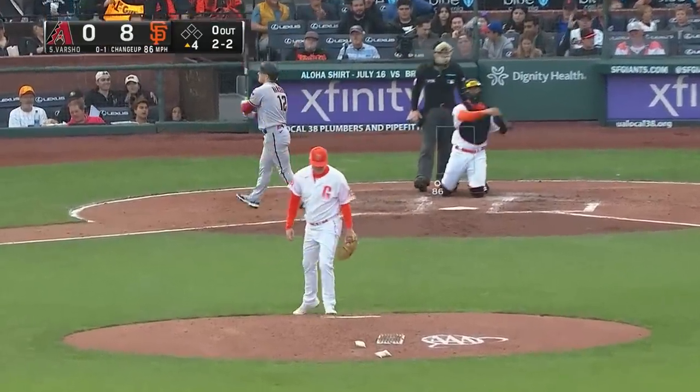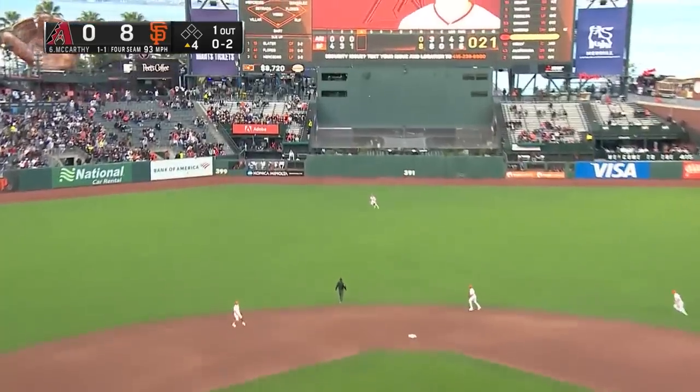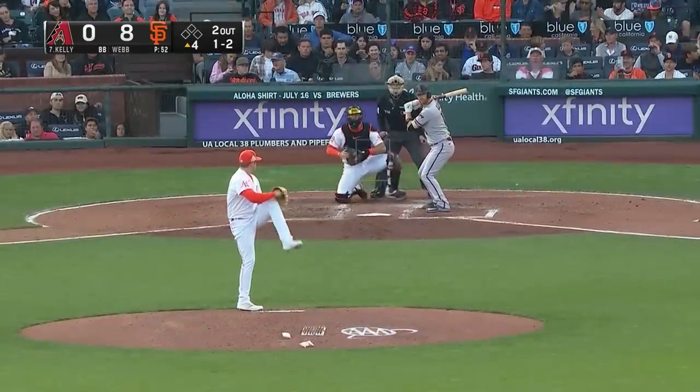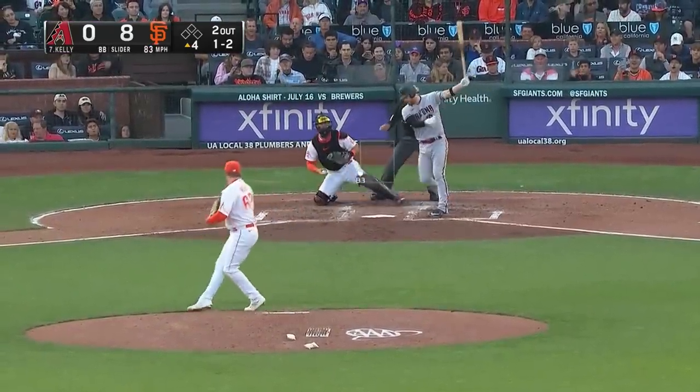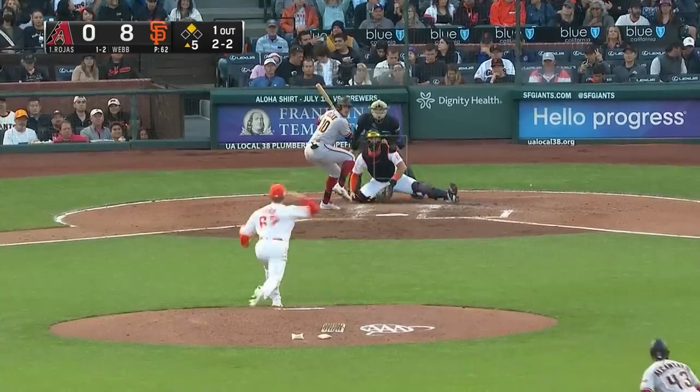Swing and miss — third strikeout, Logan Webb. Then Slater is charging in from center field and slowing down. Swing and miss — he gets Kelly to end the inning. Eight-to-nothing Giants, fifth inning.